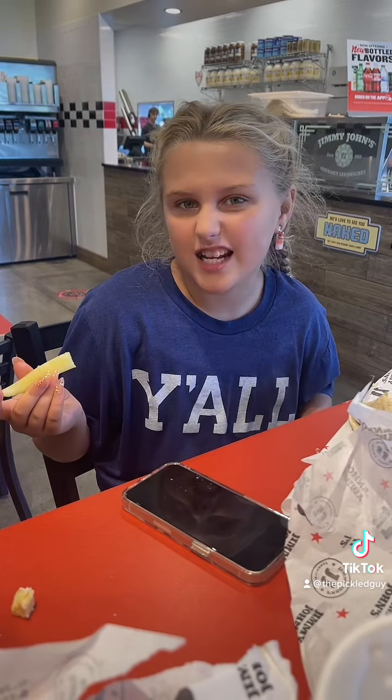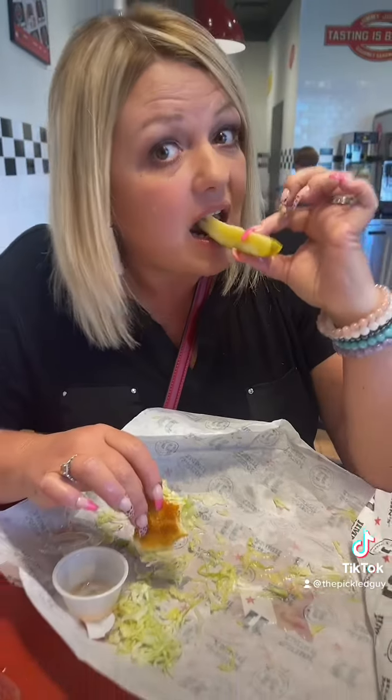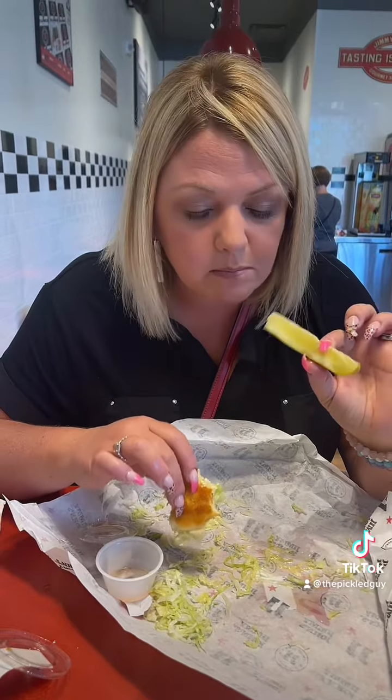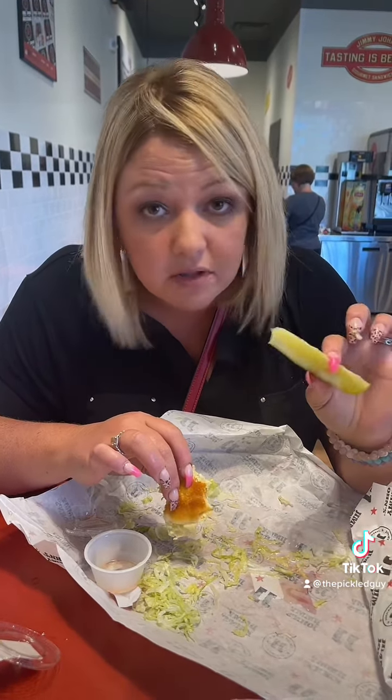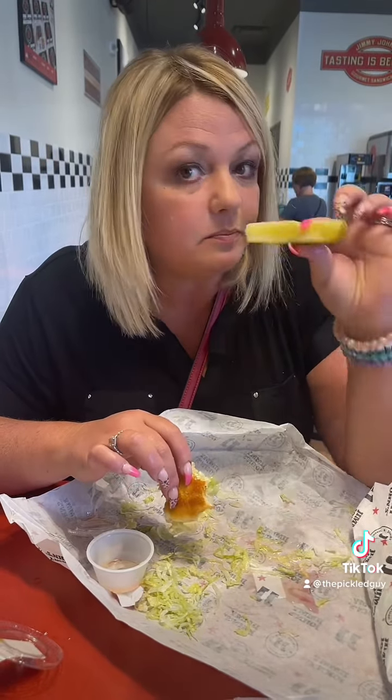What did you think? Not really salty — nice. So if you have a Jimmy John's around you, you'll probably like their pickles.